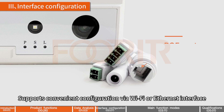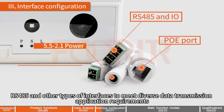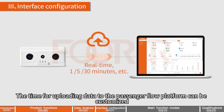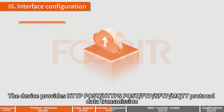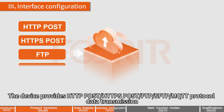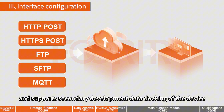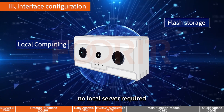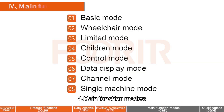Interface Configuration: supports convenient configuration via Wi-Fi or Ethernet interface, and provides IO, RS-485, and other types of interfaces to meet diverse data transmission requirements. The time for uploading data to the passenger flow platform can be customized, supporting real-time, 1 minute, 5 minutes, 30 minutes, etc. The device provides HTTP POST, HTTPS POST, FTP, or MQTT protocol data transmission, supports secondary development data docking, supports local computing with no local server required, supports flash offline storage, and supports network disconnection with continued transmission.